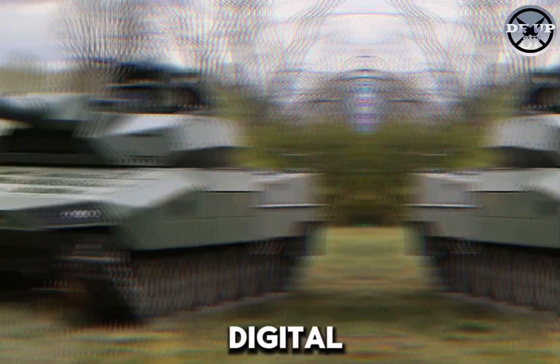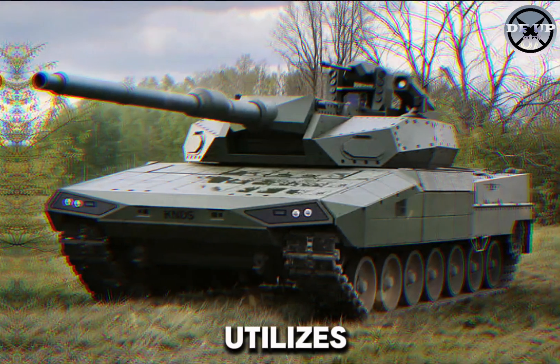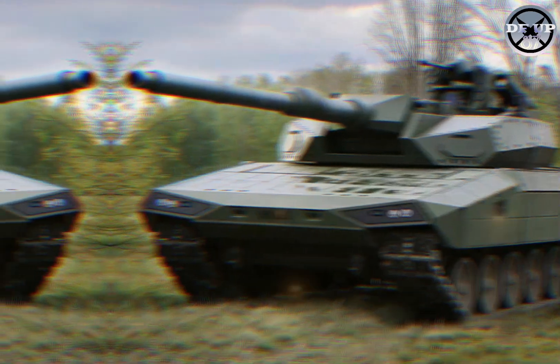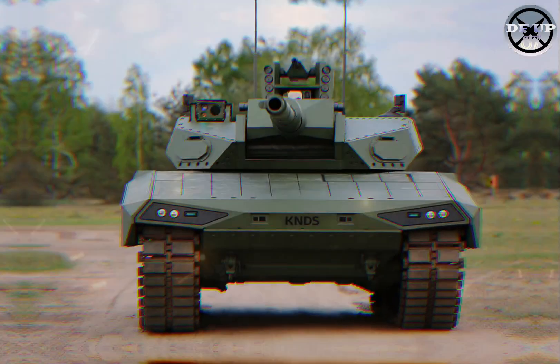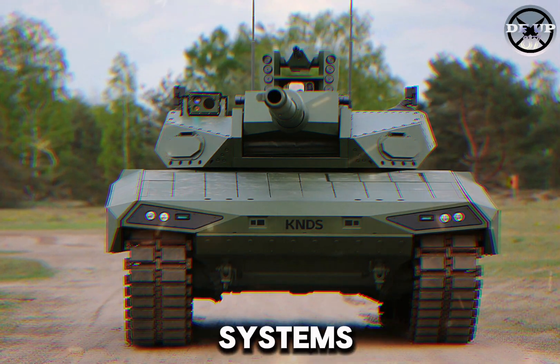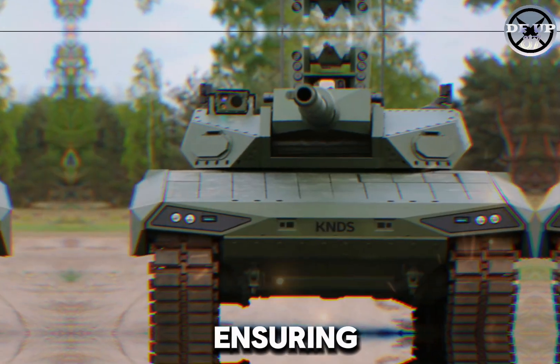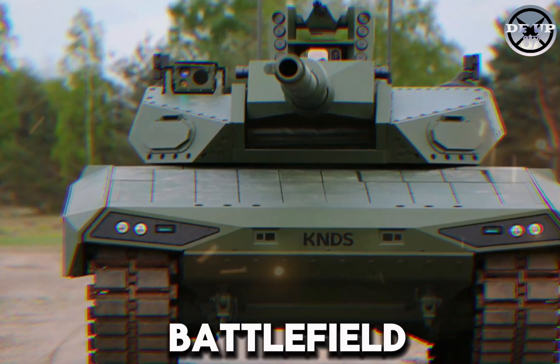It also features a digital mission control system and a 4D fire control system that utilizes X-by-wire technology. The sensor suite includes optronics and multiple detection systems, such as laser warning, optical detection, and drone detection, ensuring increased situational awareness and battlefield effectiveness.